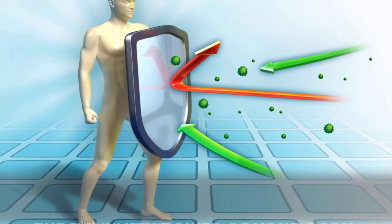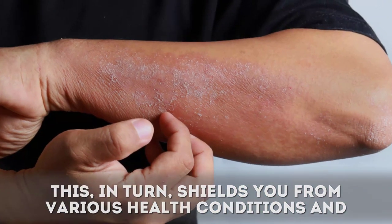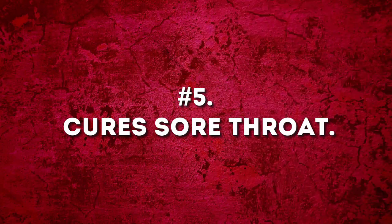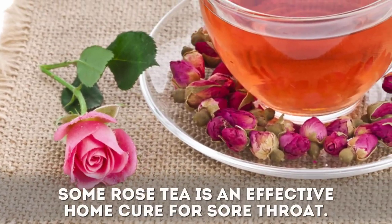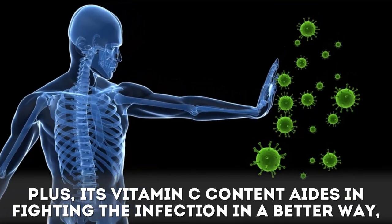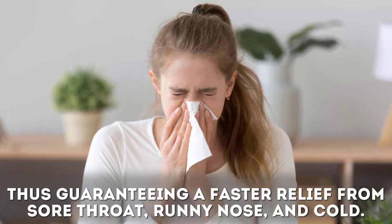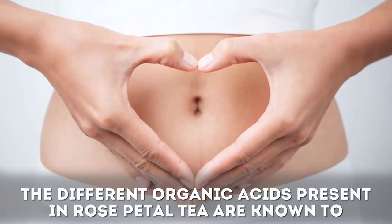Benefit four: rose tea makes the immune system stronger. Being a decent source of vitamin C, two cups of this tea a day helps in improving the immunity power of your body. This in turn shields you from various health conditions and battles infections in a better way. Benefit five: it cures sore throat. Rose tea is an effective home cure for sore throat, and its vitamin C content aids in fighting infection better, guaranteeing faster relief from sore throat, runny nose, and cold.